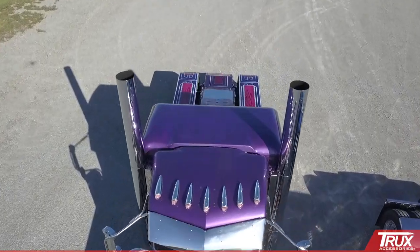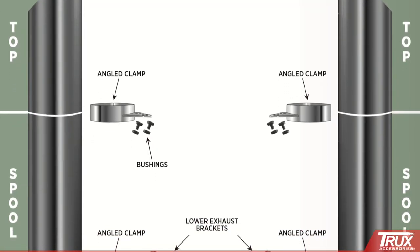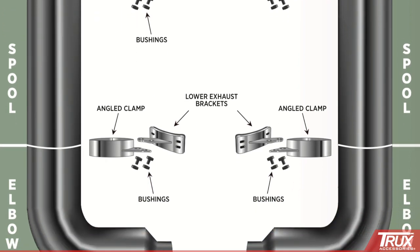Engineered to install on any pre-2007 Peterbilt models. Tops, spools and elbows are sold separately or as a complete exhaust kit in four different sizes.